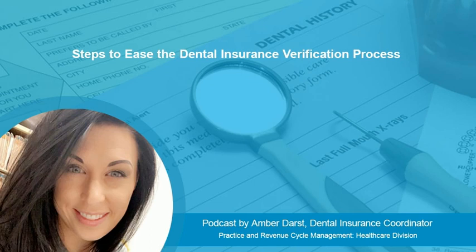Also, inform the patient about the claim processing guidelines. Let them know you'll be filing this service with their insurance, but there's no guarantee of payment. Ensure them that you will be submitting everything to support payment, but it's ultimately up to the insurance carrier to approve this service and pay towards it.